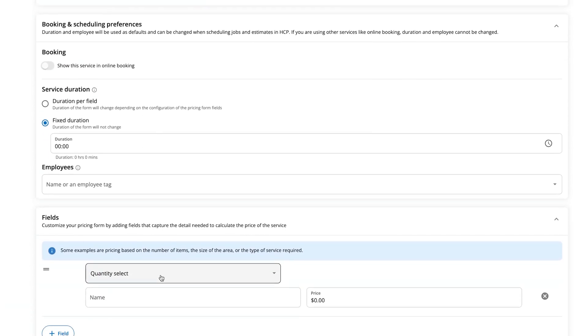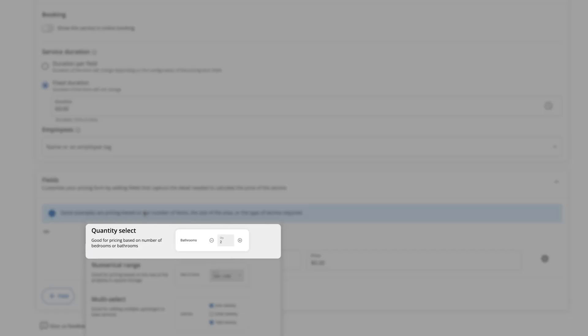There are three new types of fields you can use now. First, quantity select — great for when you charge per unit. Think bedrooms for cleaning, windows for washing, or vents for ductwork. You can just enter the count, and the prices scale automatically.